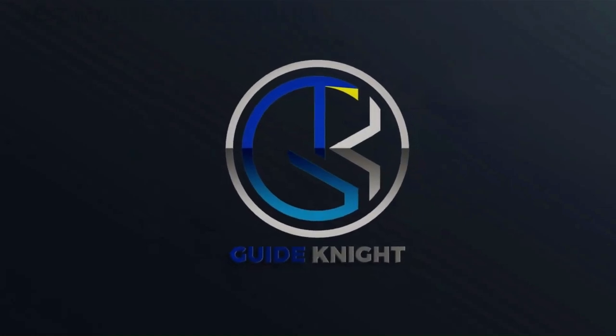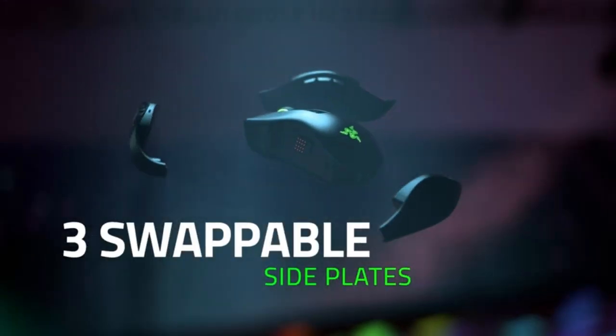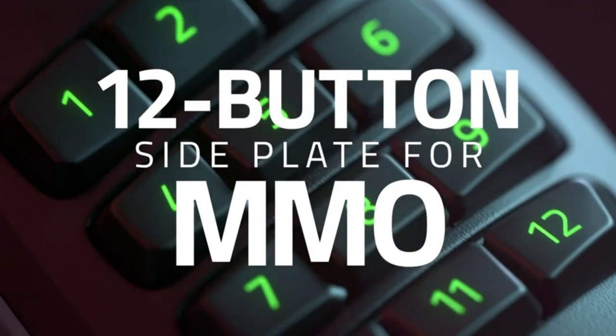Hello! Welcome to the GuideNight YouTube channel. Mice are designed for different uses, so finding the best mouse to suit your needs can be a challenge without some guidance.